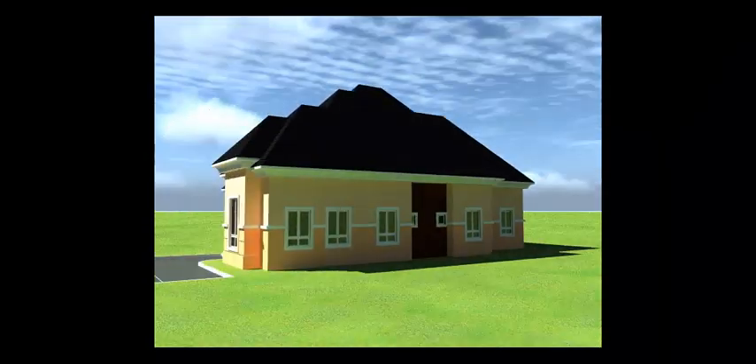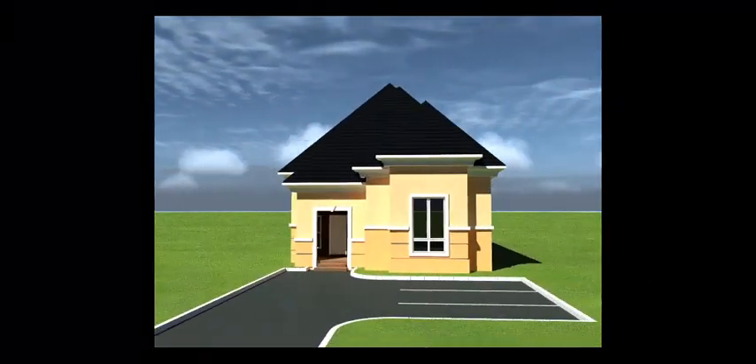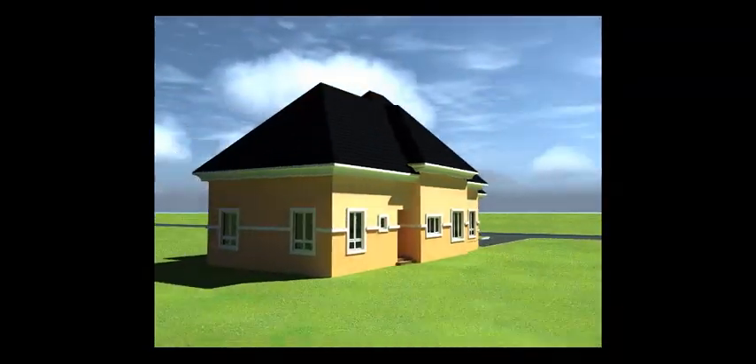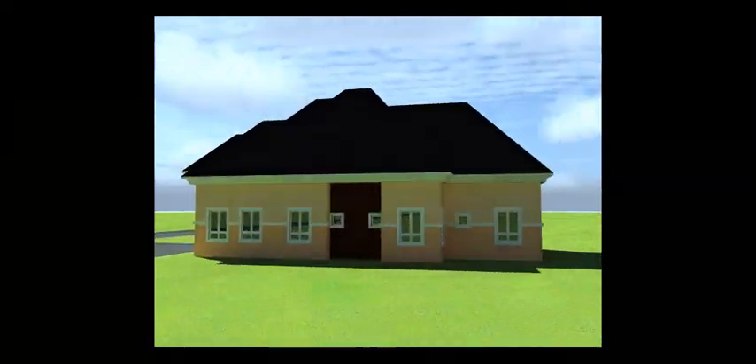My focus is going to be on the entire foundation, the floor, the walls, the lintels and then the roof of the building.